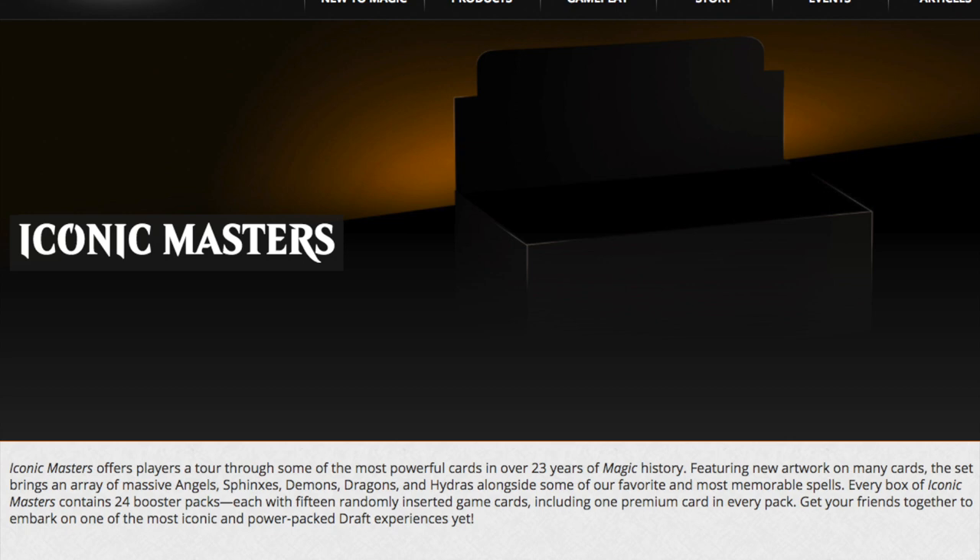Rishadan Port is number one on my list. I could see Wasteland, I could see Force of Will coming back, I could see Liliana, I could see Tarmogoyf — because these are set-defining cards. Other cards that could be in this set: Inkmoth Nexus, which is a set-defining card, and Mox Opal. Just because cards have been reprinted before doesn't mean they cannot reprint them again in something called Iconic Masters.